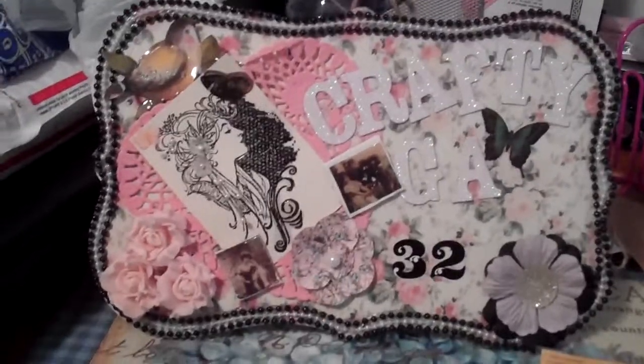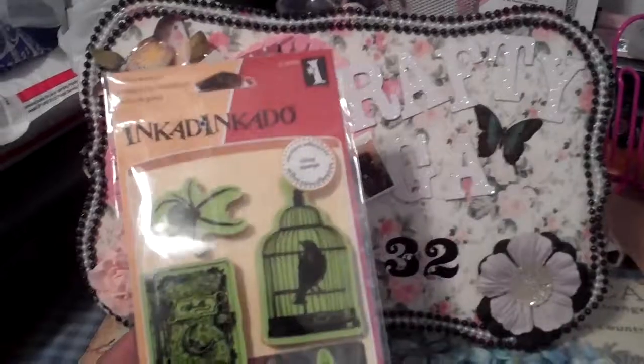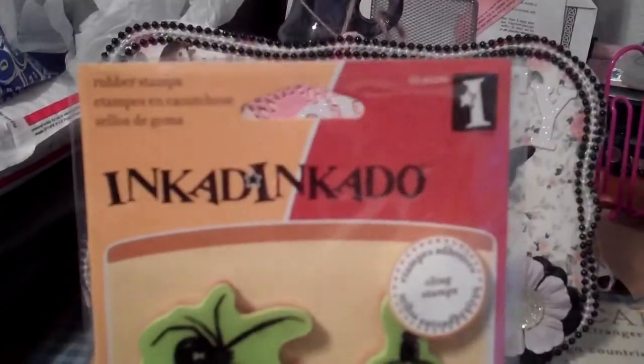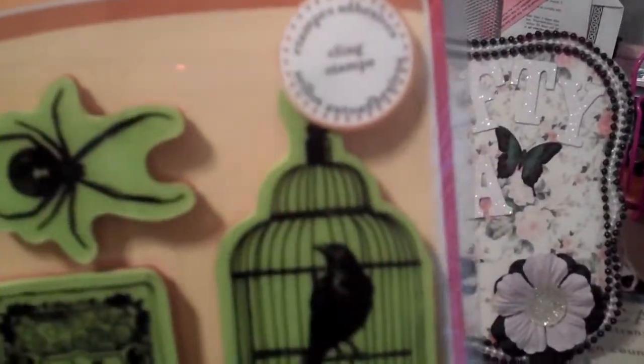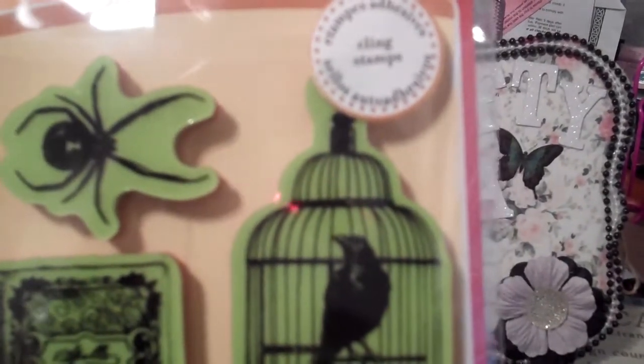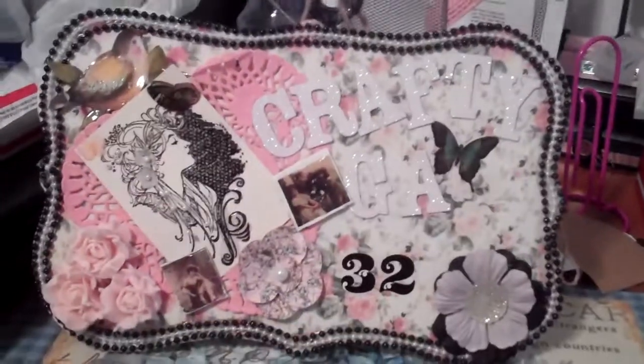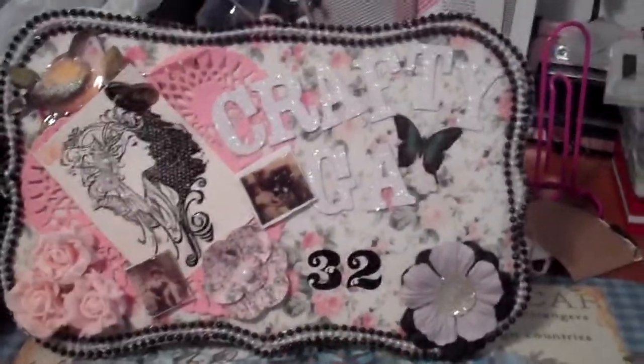I went today and got these — they were all 40% off. This is an Ink-a-Dink-a-Do set. Oh my god, those names! It's the new Halloween five-piece and it's got that really cool skull, a little candle, the cage with the crow in it, the spider, and then the spell book. I thought this was really cute so I got that one.